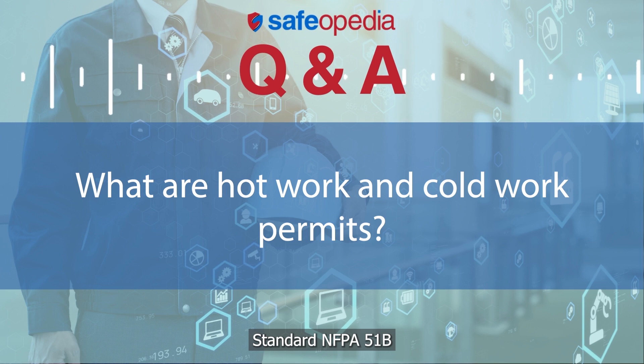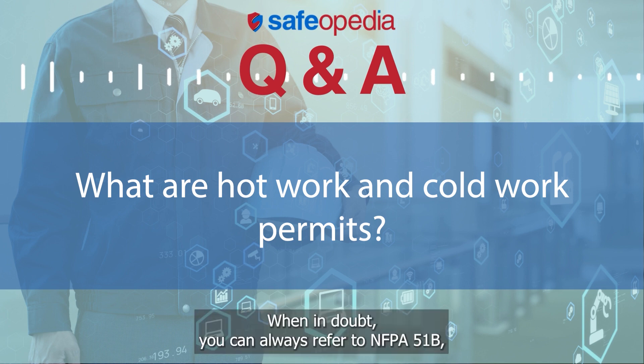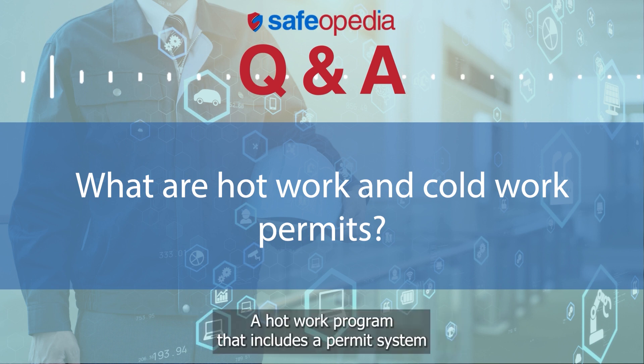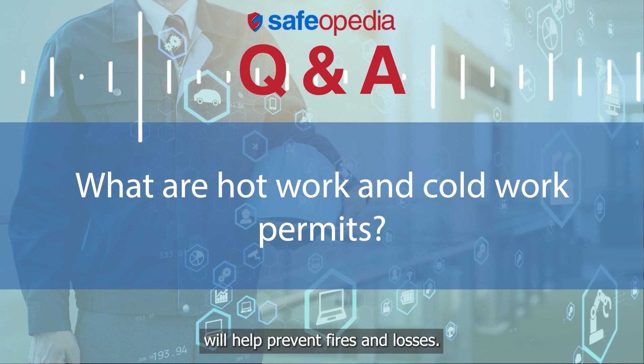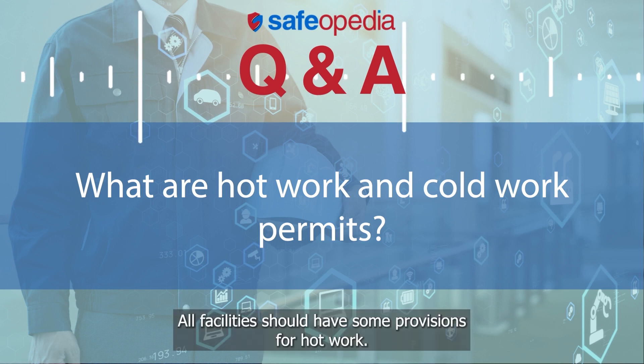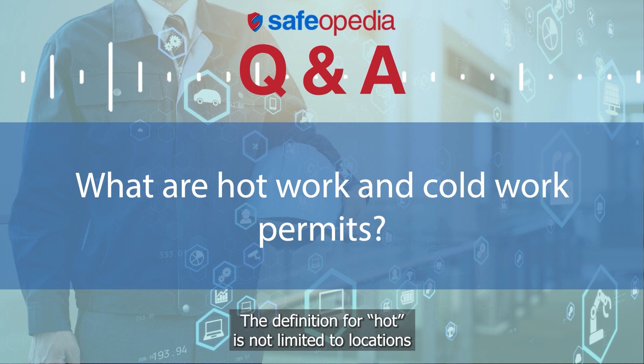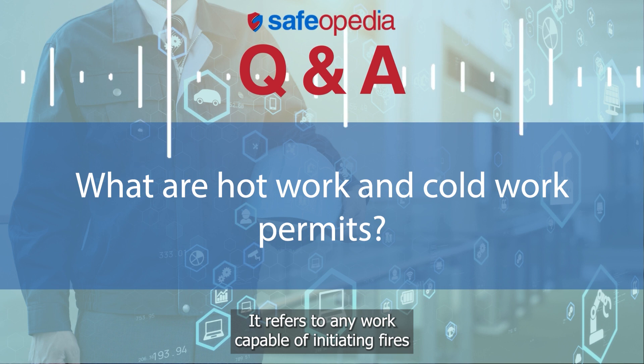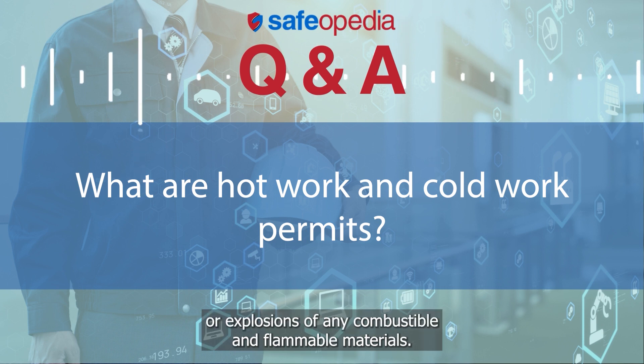When in doubt, you can always refer to NFPA 51B, the standard for fire prevention during welding, cutting, and other hot work. A hot work program that includes a permit system will help prevent fires and losses. All facilities should have some provisions for hot work. The definition for hot work is not limited to locations with potentially flammable atmospheres — it refers to any work capable of initiating fires or explosions of any combustible and flammable materials.